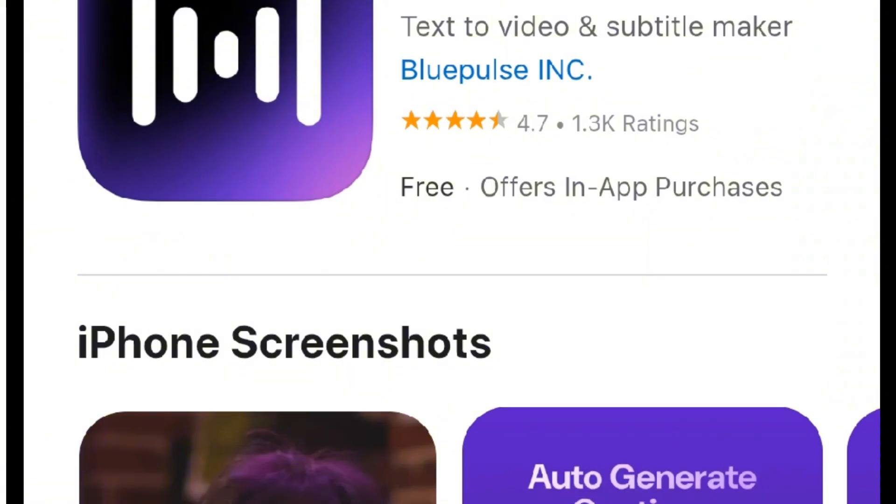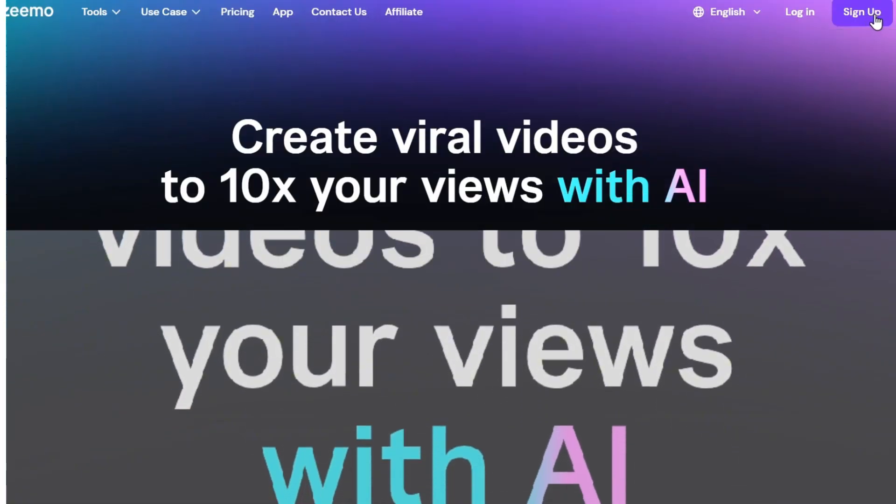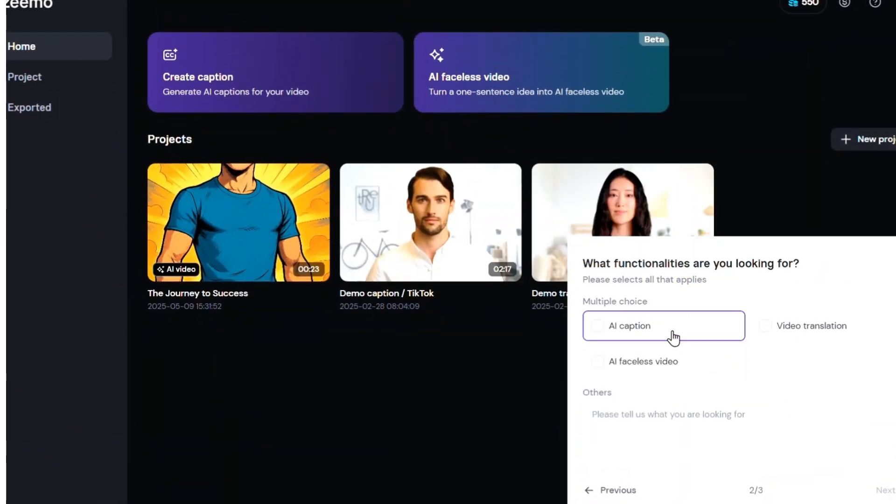You can download the Zemo app on your phone or simply visit their website using the link in the description. For sign up, you can use your Google, Facebook, or Apple ID. After logging in, it asks you a few questions — you can either answer them or skip.